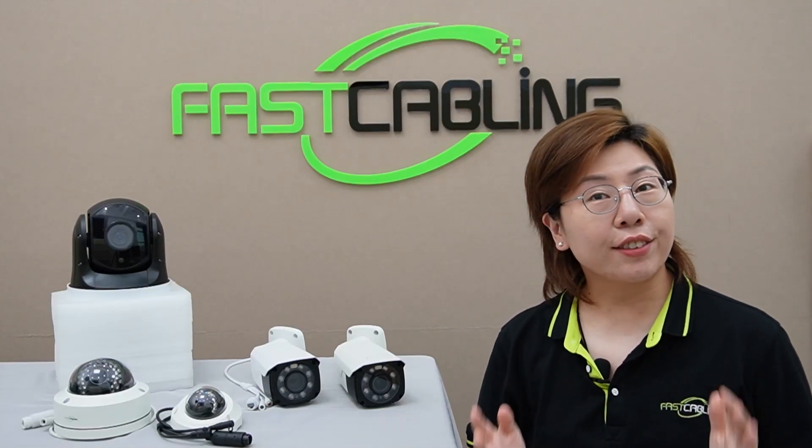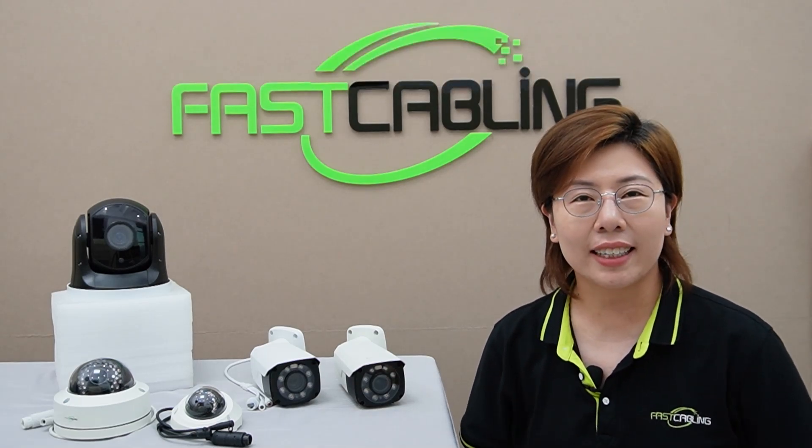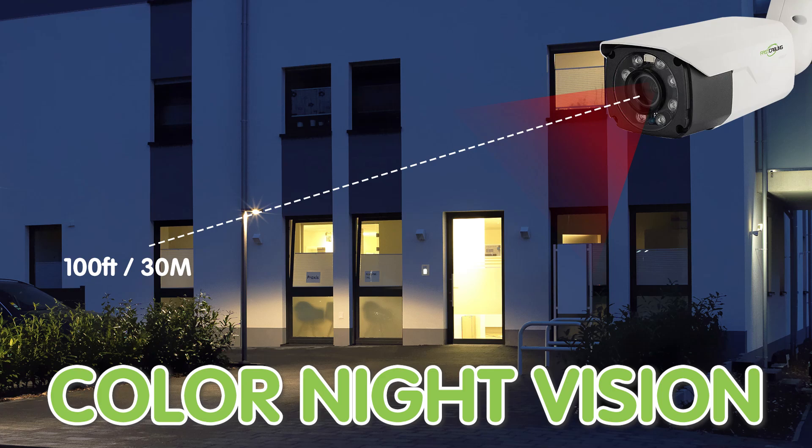Now let's discuss the essential features you should look for in a parking lot camera. Night vision is crucial for 24/7 surveillance, especially in low-light conditions like a parking lot. You should look for infrared IR capability with a range of at least 100 feet for large areas, and also consider color night vision for even better clarity.